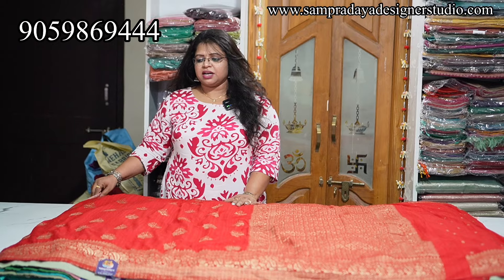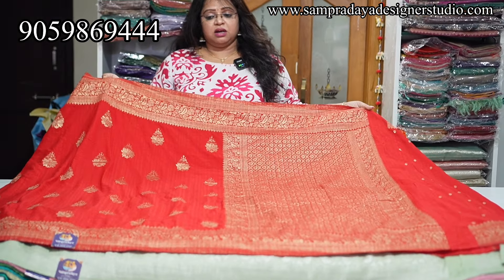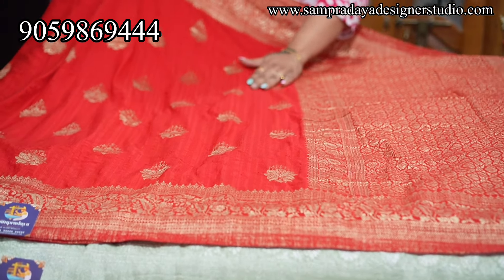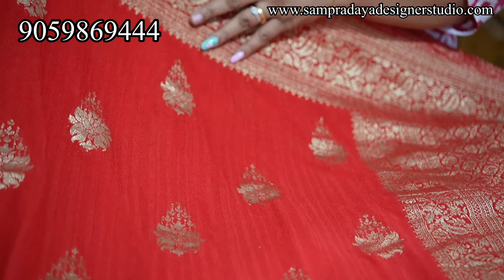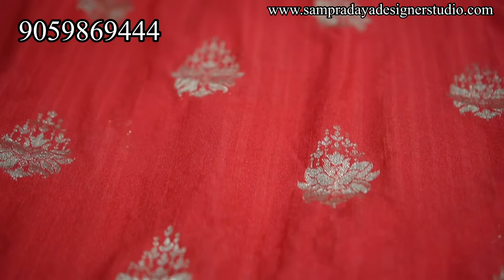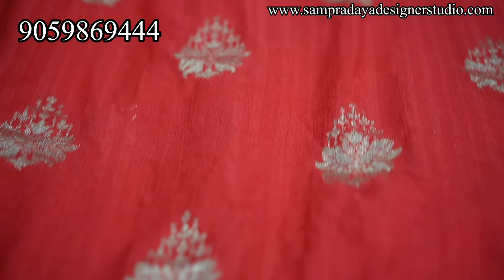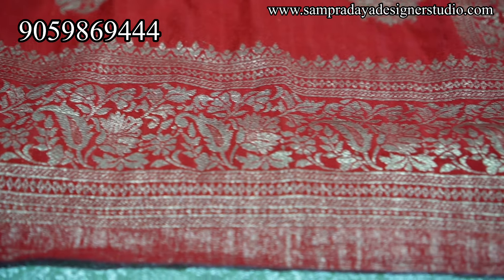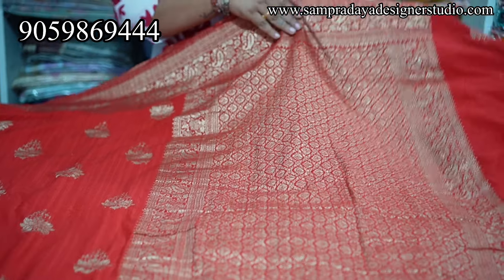First sarees are semi-tusser georgette sarees. This is a very soft fabric, very nice. Pure handloom. It is very lightweight and easy to handle fabric. Very classic. This is how the pallu looks — half meter heavy weaving pallu.